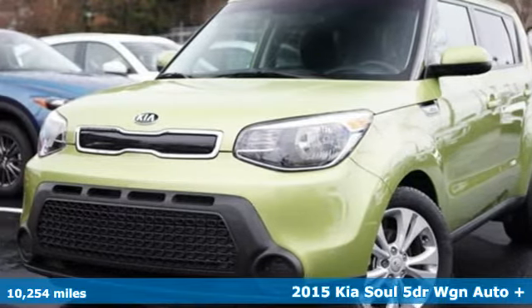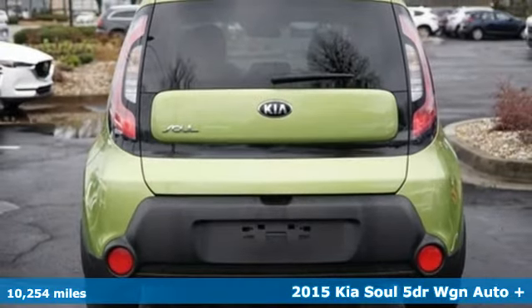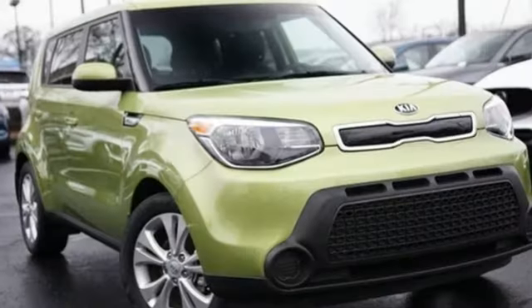It's a 2015 Kia Soul. Spunky style, ample cargo capacity, and impressive equipment — this wagon checks all the boxes on your list. It boasts an impressive list of features like these.